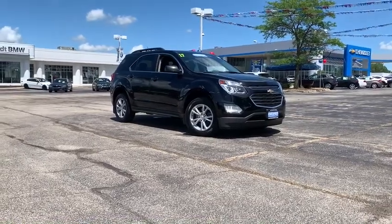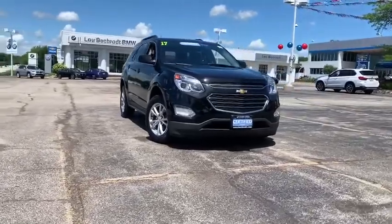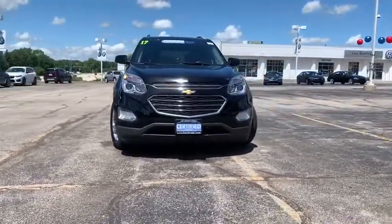Make a great choice today with the 2017 Chevrolet Equinox. Fuel efficiency, safety, and value — that equals the Chevy Equinox.